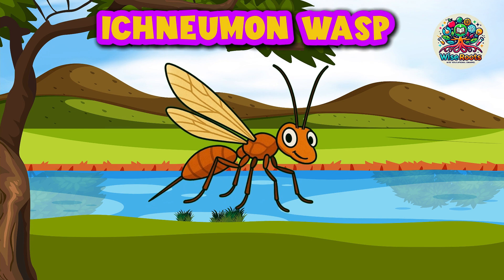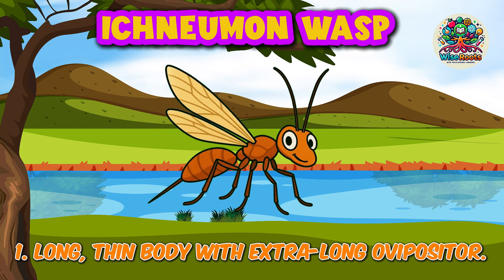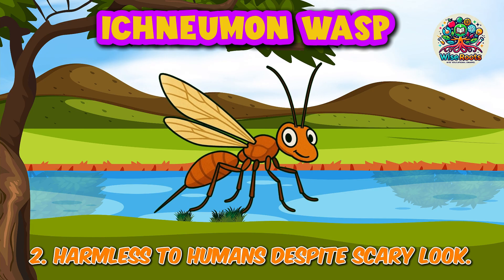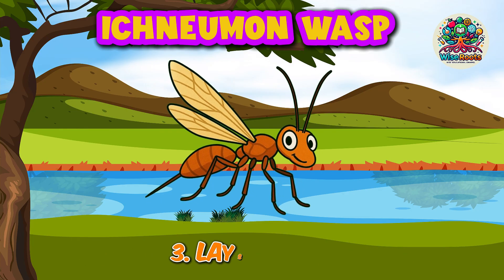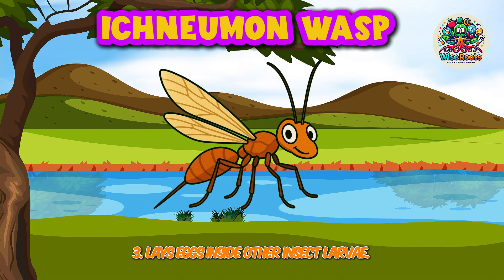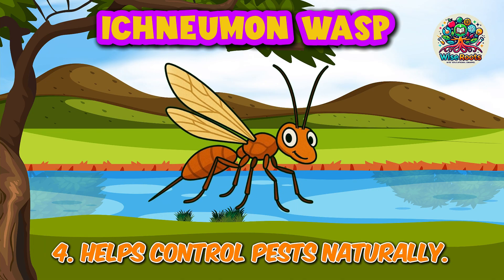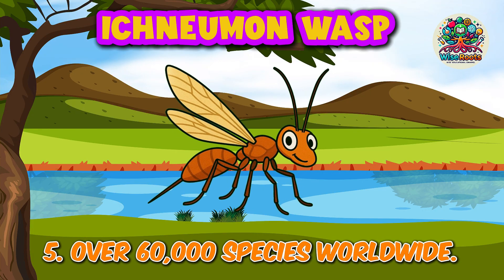It's Newman Wasp. 1. Long, thin body with extra long ovipositor. 2. Harmless to humans despite scary look. 3. Lays eggs inside other insect larvae. 4. Helps control pests naturally. 5. Over 60,000 species worldwide.